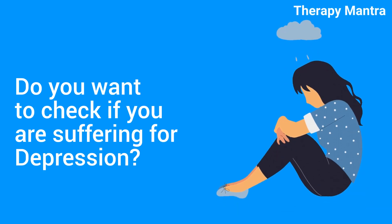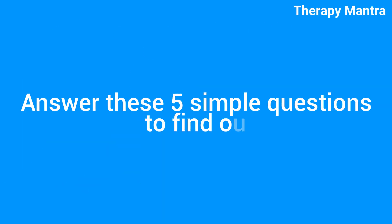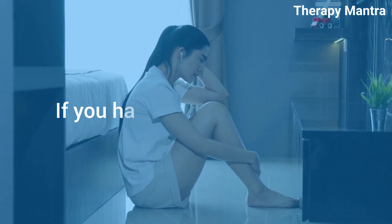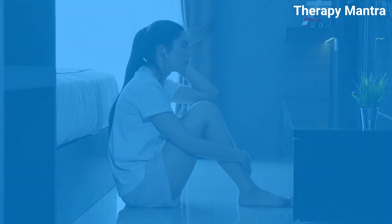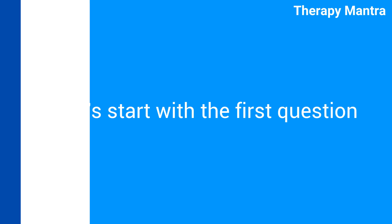Do you want to check if you are suffering from depression? Answer these 5 simple questions to find out if you have depression issues. Just keep track of your responses. Let's start with the first question.